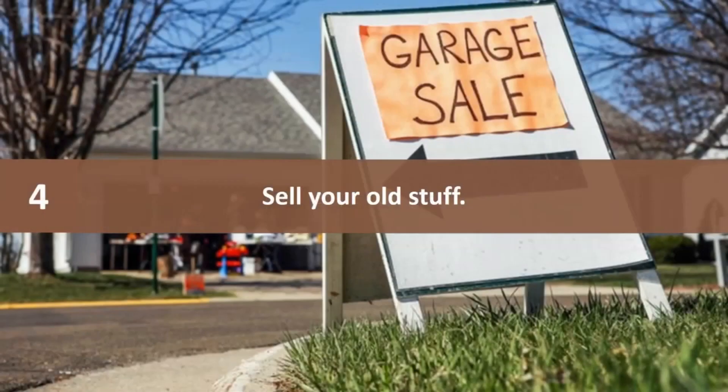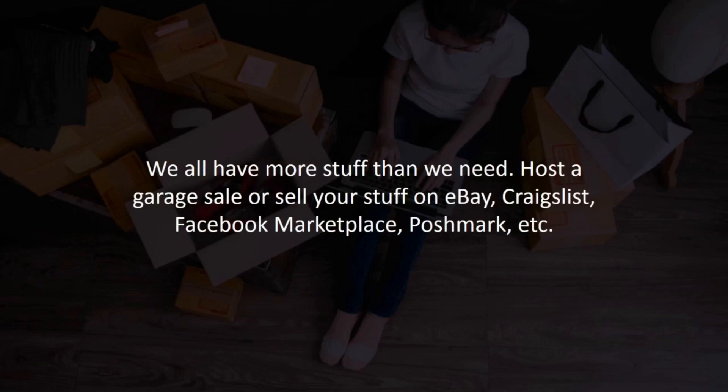Number four: sell your old stuff. We all have more stuff than we need. Host a garage sale or sell your stuff on eBay, Craigslist, Facebook Marketplace, Poshmark, etc.